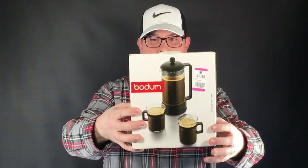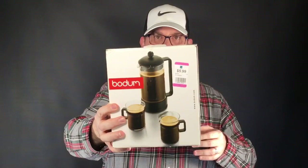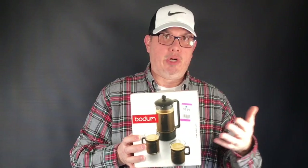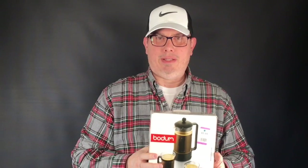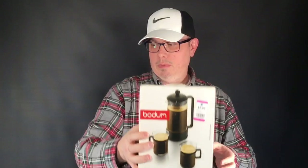Next up, a Bodum French press coffee set with two small cups and removable handles. Picked this up for three dollars because it was 50% off — blue and pink. Comps are all over the place on these, but we think it'll bring around $30 being new in the box. When they first came out they were only about $20, but they've actually appreciated in value a little bit. They have a following.